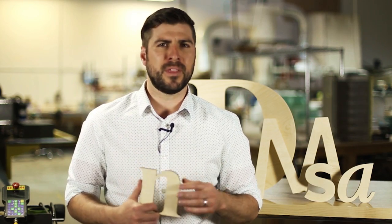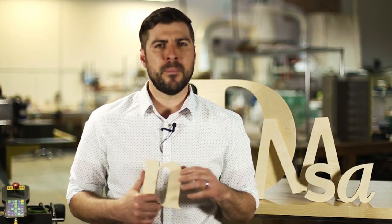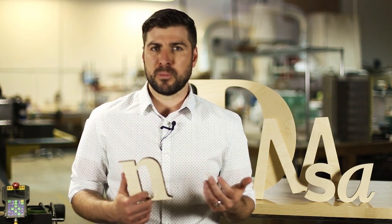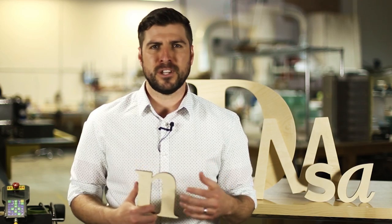The Baltic Birch plywood we use is considered a furniture grade plywood that is more rigid and durable than many other plywood choices. It features more plies than your average plywood and a superior top layer that is better for finishing.